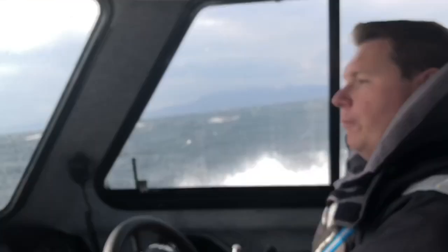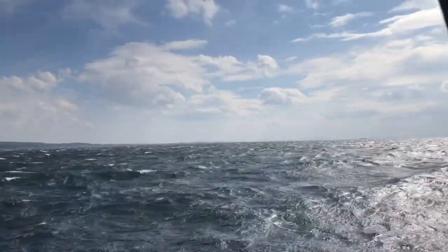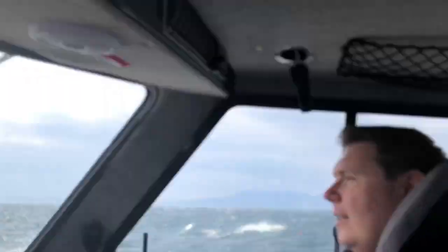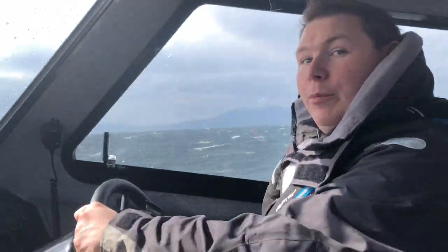We're on the way to Rhu Yacht Haven just now. If you have a look out the window you'll see we've got some fairly nice waves. We're just cruising along at about 13 knots here. You can see the Red Bay Storm Force hull is casing the wave nicely. Later on we'll see how she does with my colleague at the helm to see if she gets a bit more lively.